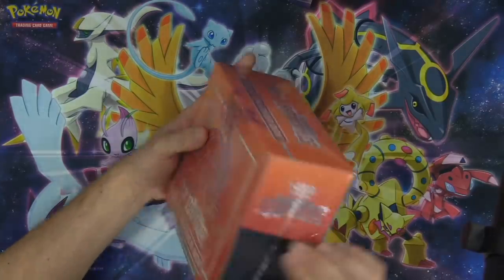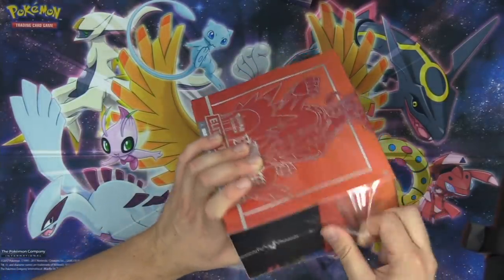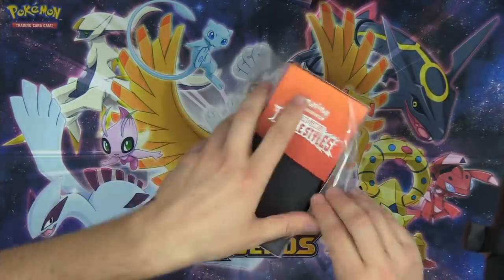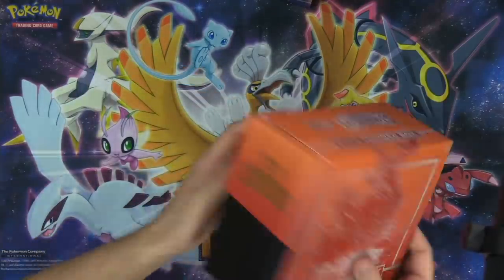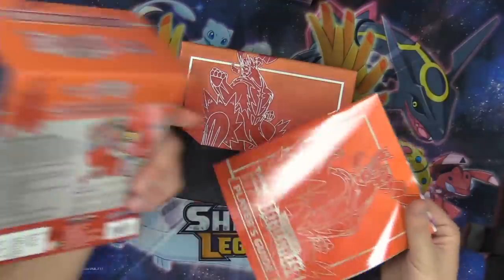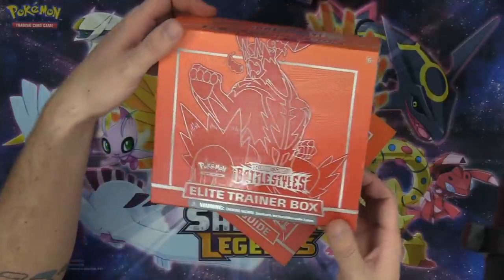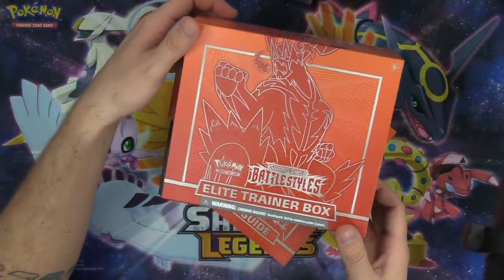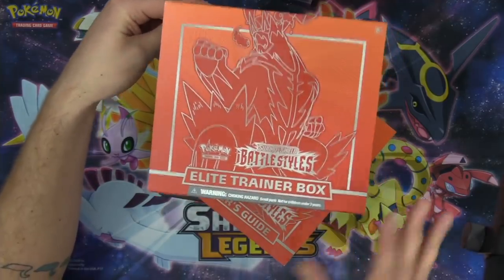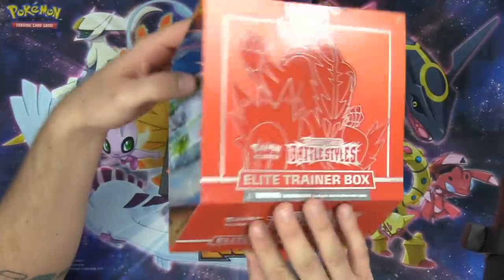I'm going to be using these cards to build decks for the stream. We've got some predictors in the Twitch chat predicting whether or not we will open one Pokemon V in the Elite Trainer Box — that is what we are going to be hunting for. Setting the bar low for the first box. Can we open a single Pokemon V? The artwork on these things looks absolutely phenomenal. I love it. The Urshifu looks super epic here.